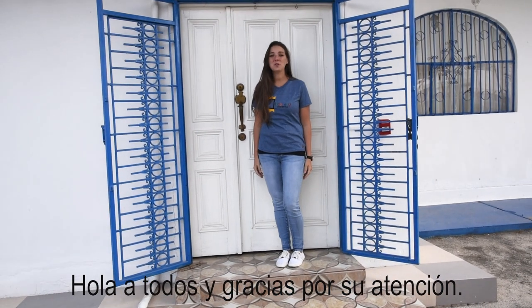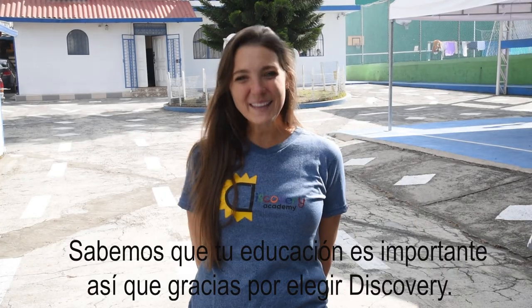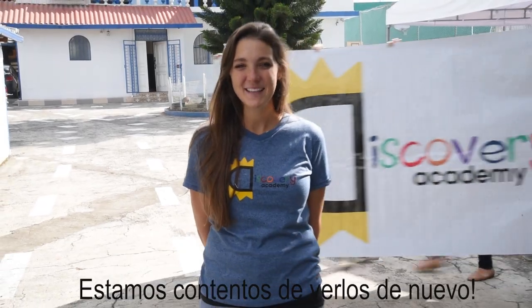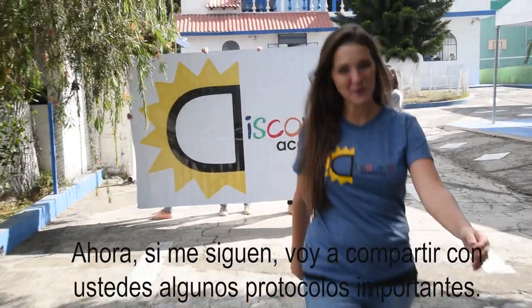Hello everyone and thank you for your attention. It's time to get you ready for school. We know your education is important, so thank you for choosing Discovery. We're glad to see you again. Now if you'll follow along with me, I'm going to share with you some important safety protocols.